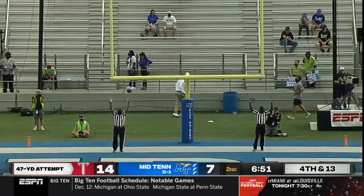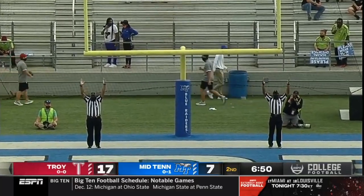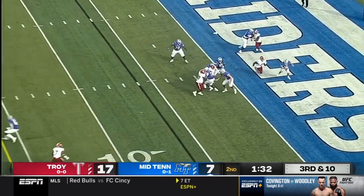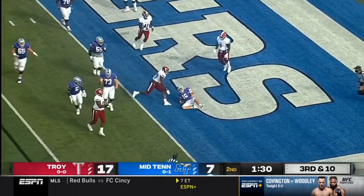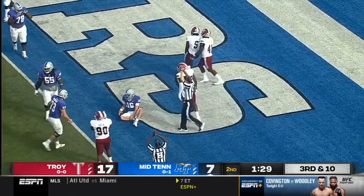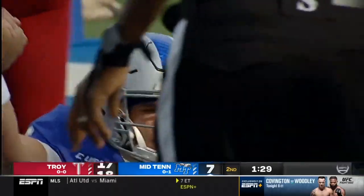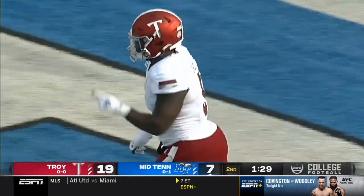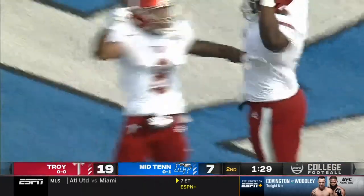47-yarder is good for Evan Legassi. If they can hold him here on third down. Pressure comes — dropped in the end zone for a safety. Will Cholo, the junior defensive end, just got enough of the shoe of Chase Cunningham, and they pick up the two points.